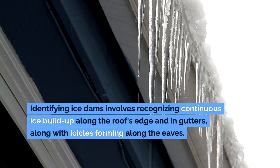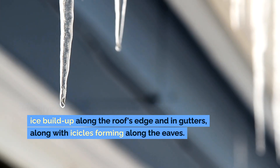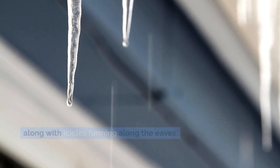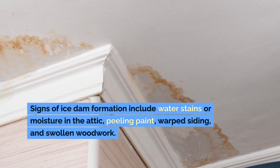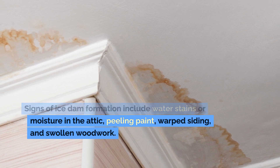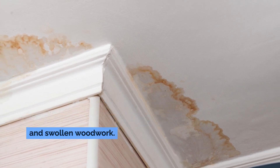Identifying ice dams involves recognizing continuous ice buildup along the roof's edge and in gutters, along with icicles forming along the eaves. Signs of ice dam formation include water stains or moisture in the attic, peeling paint, warped siding, and swollen woodwork.